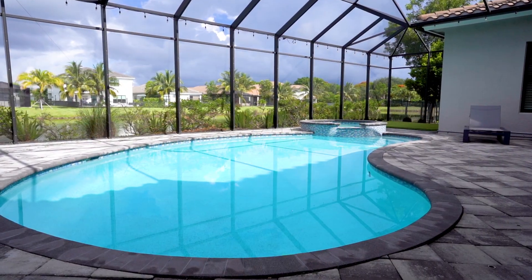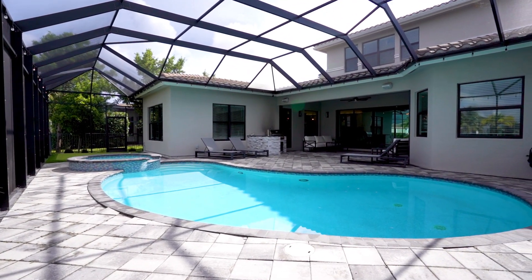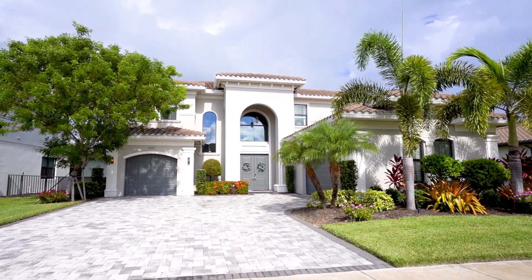This exquisite home is located in Stone Creek in North Naples, which offers resort-style amenities including a stunning clubhouse, resort-style pool, a playground, and a dog park. Stone Creek is a quick drive to the lovely Naples beaches, restaurants, and shopping centers.